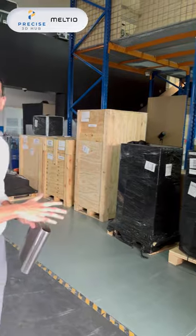To tell you a little bit more about ourselves — we are Precise Trading LLC and we are the official distributor for Meltio in the GCC region. This is the first Meltio shipment that has landed in the GCC region.